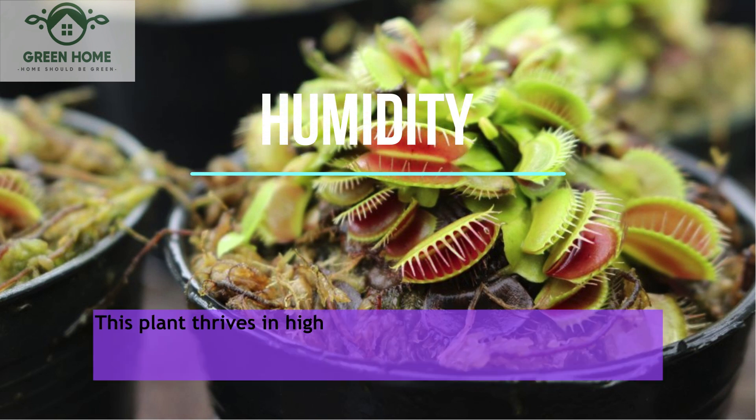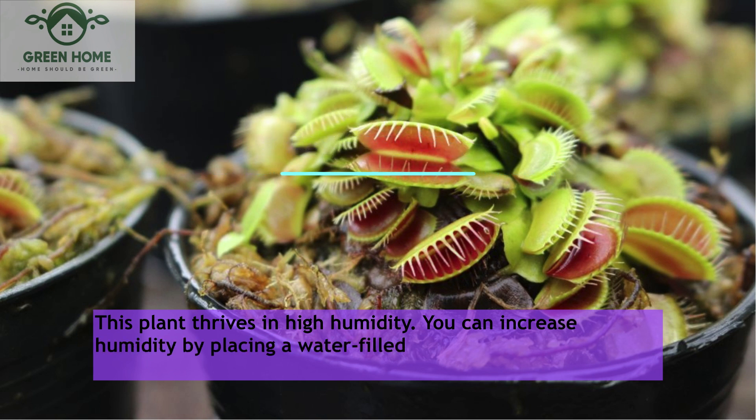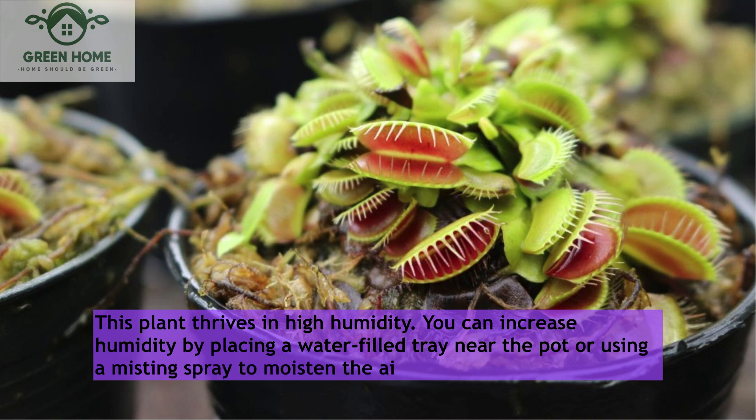Humidity: This plant thrives in high humidity. You can increase humidity by placing a water-filled tray near the pot or using a misting spray to moisten the air.